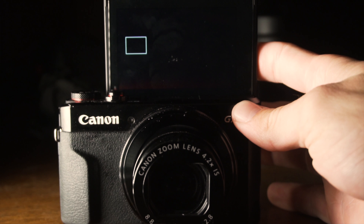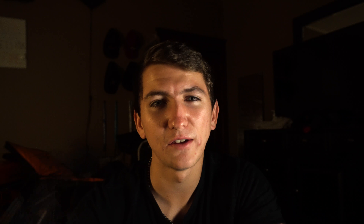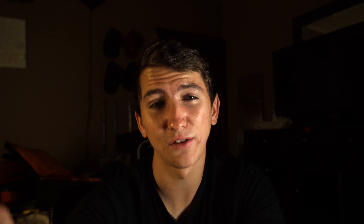One thing I absolutely love is this little point-and-shoot. This is my first main camera — the Canon G7X Mark 2. It has a flip-out screen, and for travel this thing is killer. For anyone starting vlogging, this is where you should go. This is my favorite camera even ahead of my a6500, just because it's so simple.